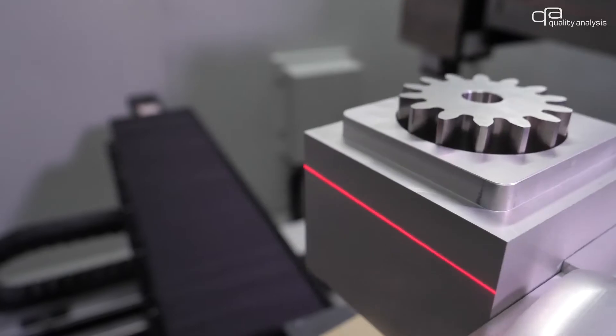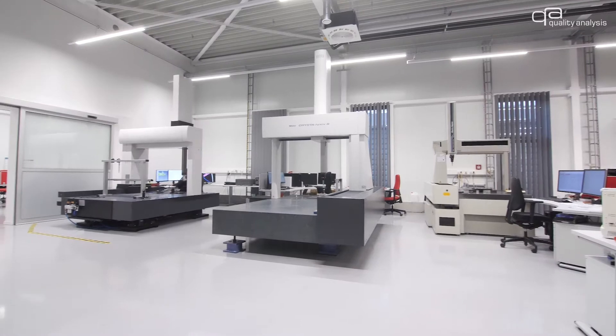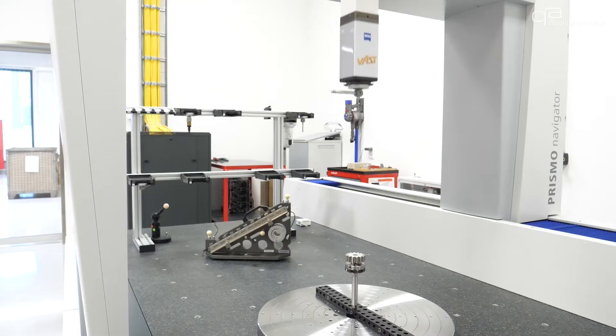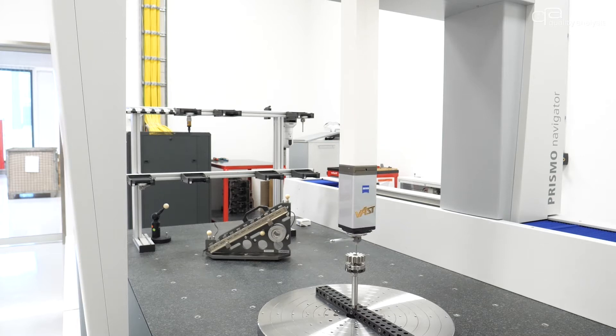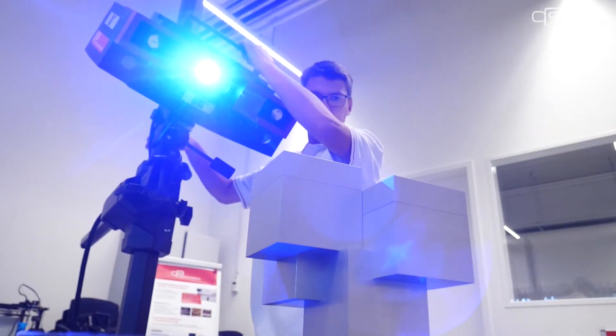Welcome to the industrial metrology department. Here at Quality Analysis we have experienced specialists and the right equipment to measure your components. Whether tactile or optical, in combination with each other or in combination with computer tomography, we have the right solution for you. Due to high machine and personnel capacities as well as state-of-the-art machines with the latest software, you will receive reliable measurement results according to your specifications quickly.